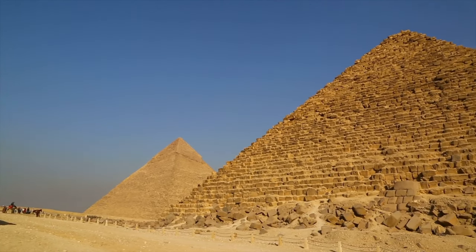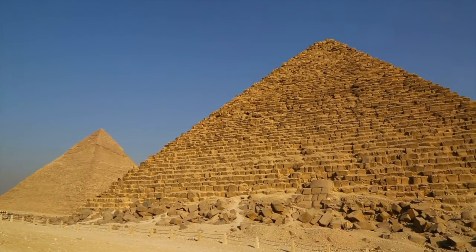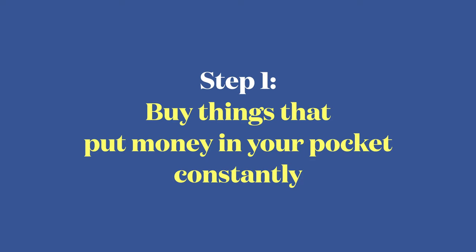The first step is simple, but many people ignore it. If you ignore this first step, then unlike the people who built those massive pyramids, you'll never even lay your first brick. Step one is to buy things that put money into your pocket every single month, quarter, or year.